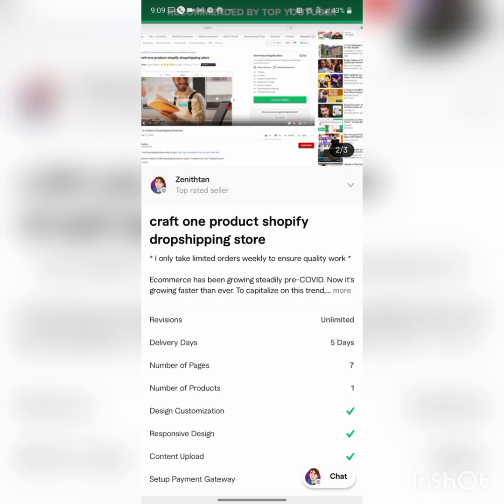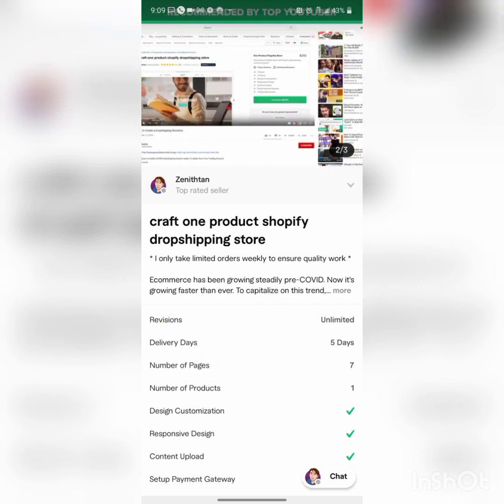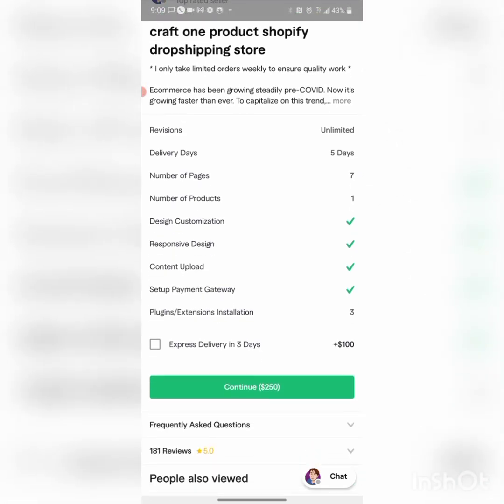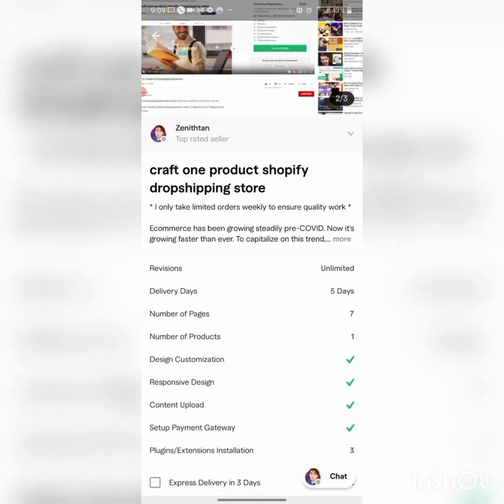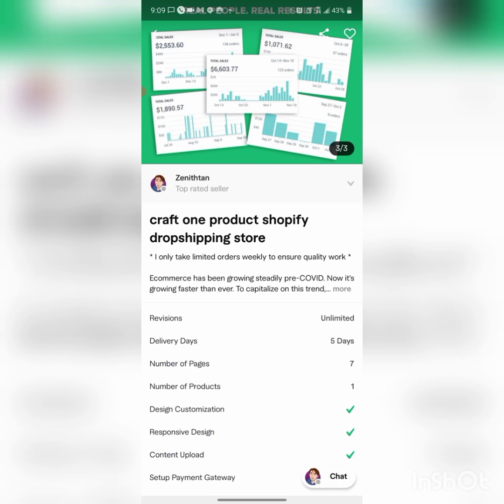It is 99.9% legit, and I'll even show you some tips on how to advertise your Shopify account after you get it set up. He's a top seller on Fiverr. He did take five days to do my website, and I paid him about $250 to $300 with a tip. If you need to expedite it, it's an extra $100. He communicates great, though sometimes he messages at one or two in the morning because he's in a different location.